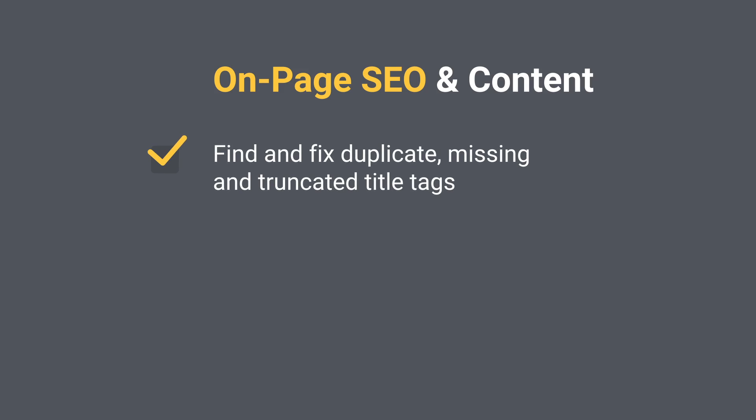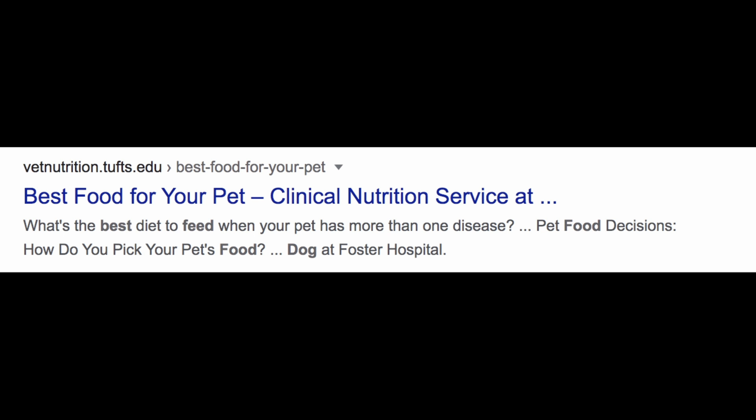On-page SEO and content — without great content and a great on-page experience, your website will definitely struggle to rank for any position in the Google SERPs. Always make sure that you have the next few steps ticked in your checklist, and make great content for users, not only for search engines.